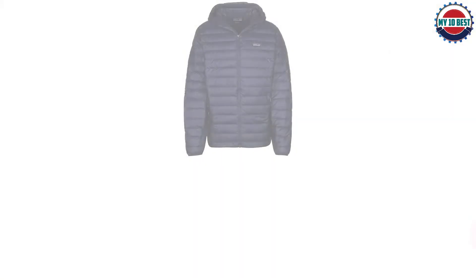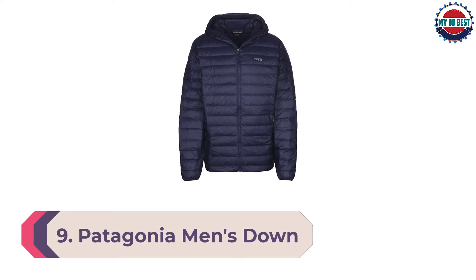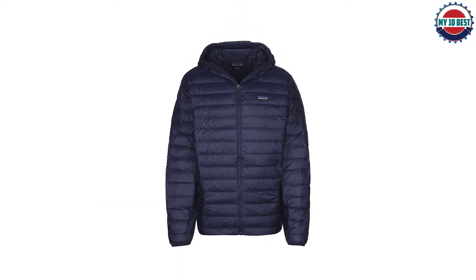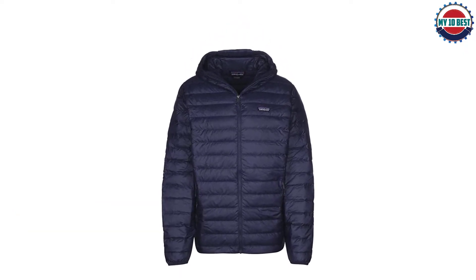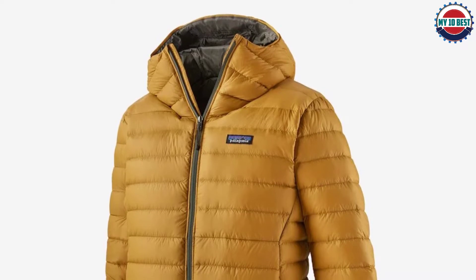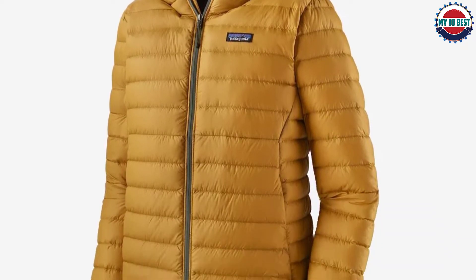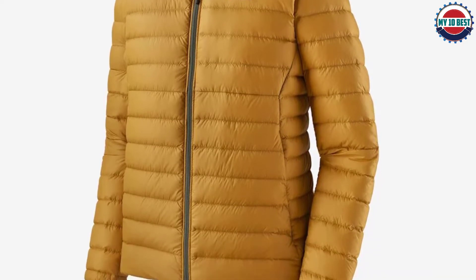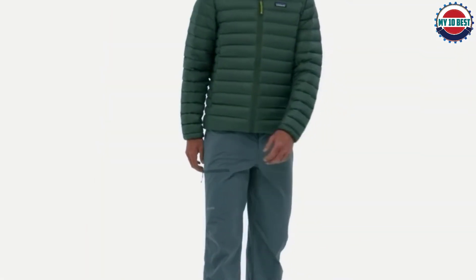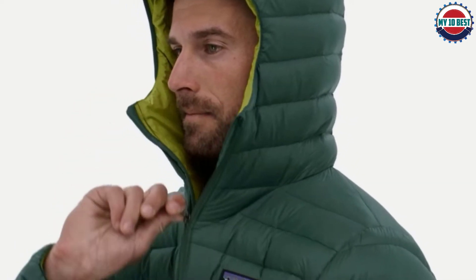Number 9: Patagonia Men's Down Sweater Hoodie. We also like the sweater hoodie from Patagonia. The 800-fill-power down insulation is certified by the Global Traceable Down Standard, ensuring it was sourced from unharmed geese. The shell is recycled ripstop polyester with a water-repellent finish. This ultralight, compressible coat has a hidden chest pocket that converts into a zippered stuff sack, making it a no-brainer for packing on trips, along with two sizable outer pockets.